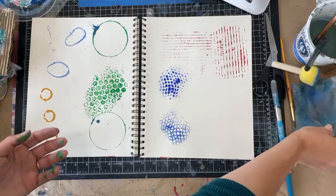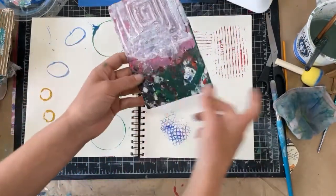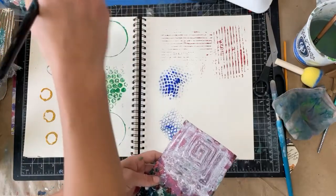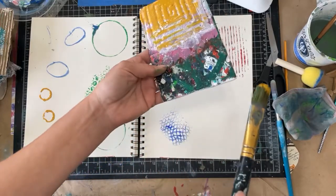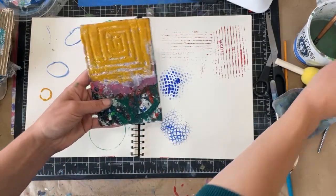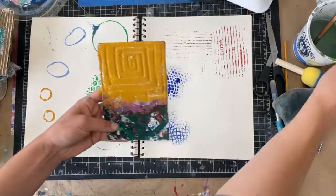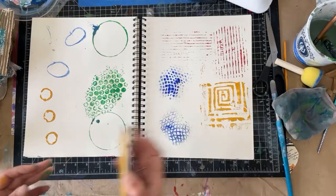And then last but not least is the foam stamp, which I just get so tickled about because it's such an amazing answer to the fact that we still have styrofoam trays floating around. I'm going to use some of this yellow ochre, and basically I'm just painting back and forth — you can see this is a well-used stamp for sure. I'm going to thin this down just a touch, pick up a little bit more paint, and then stamp it. How fun is that?